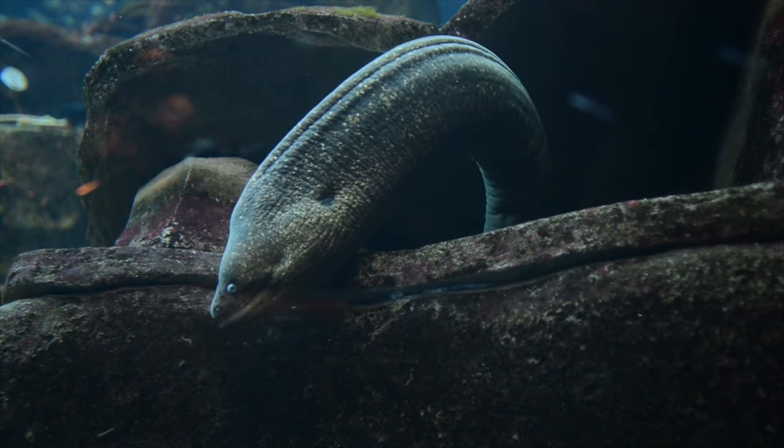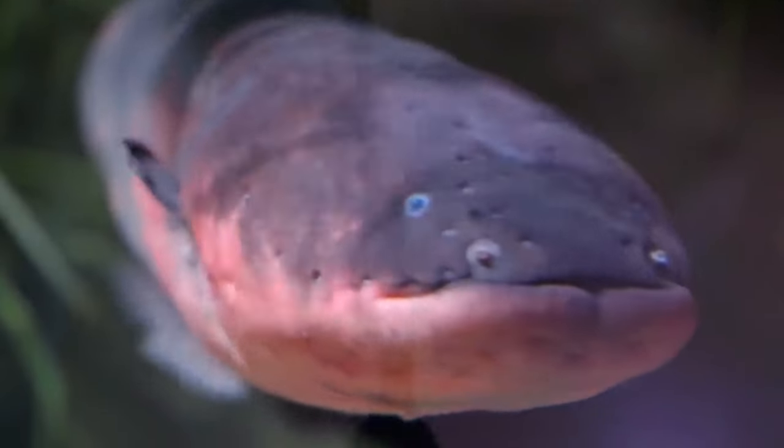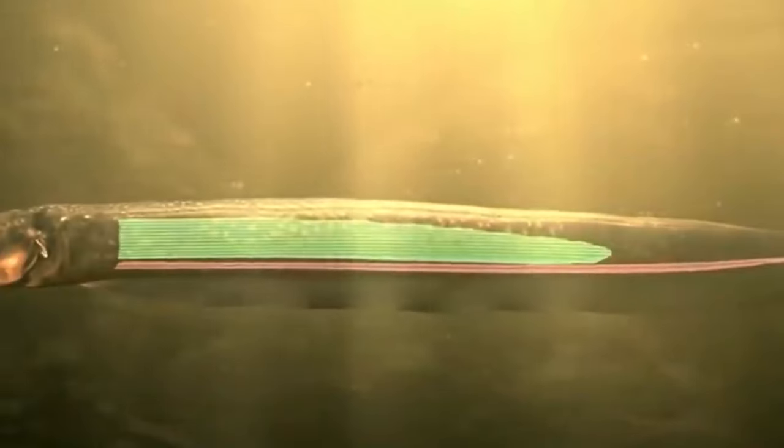Are people at risk when exposed to electric eels? People have been known to pass away after being shocked by an electric eel, despite this being an extremely unusual occurrence. Even in relatively shallow water, a single jolt could cause a person to drown, and numerous shocks could lead to respiratory or cardiac collapse. It is in your best interest to steer clear of their region completely, including for fishing and swimming.